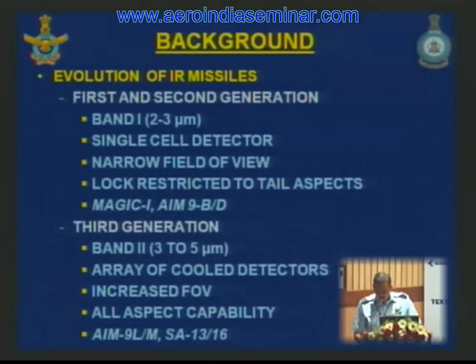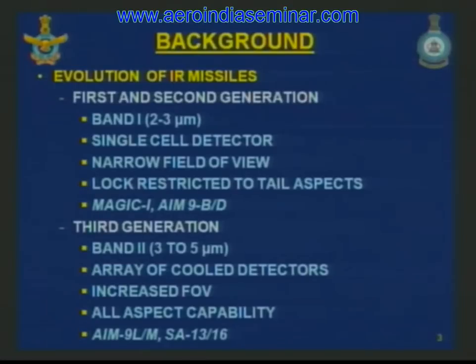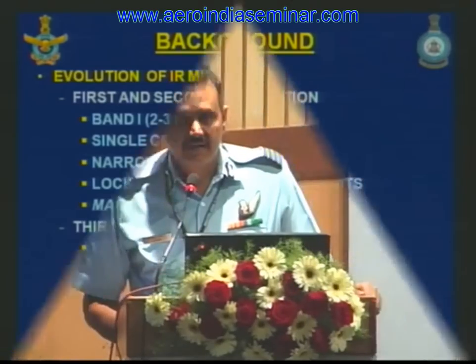As there was no active cooling, the sensitivity of the detector was low, resulting in low lock-on ranges. First and second generation missiles were capable of locking on only in the tail aspect. Magic 1 and early Sidewinders are examples of this class of missiles.